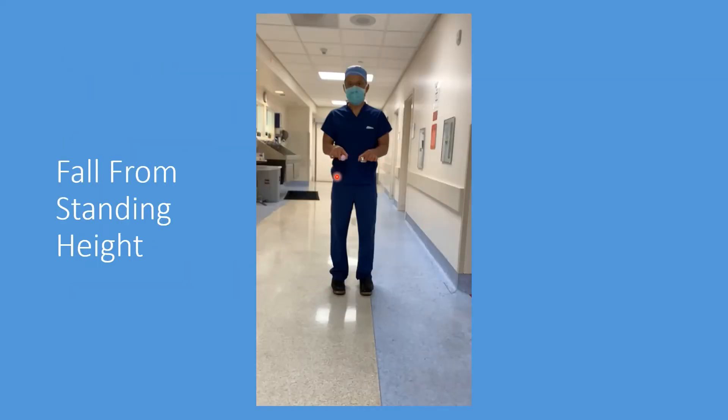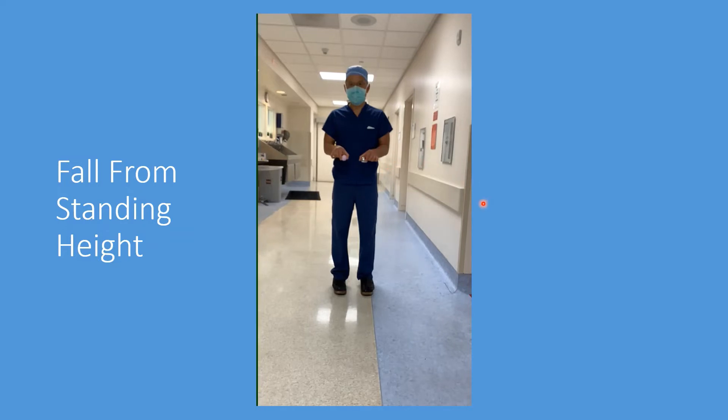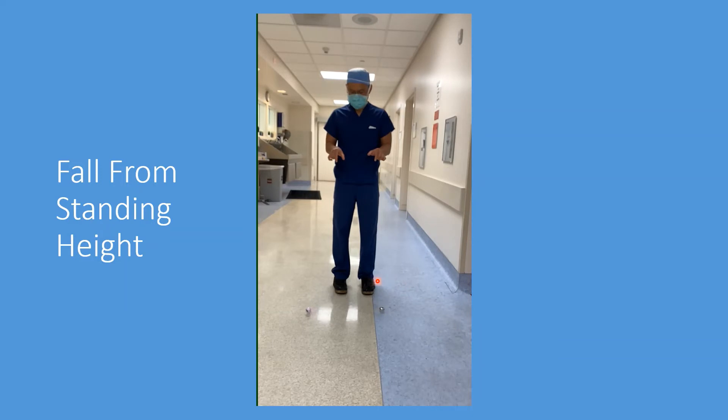We wanted to put this idea of brittleness to the test. I'm holding a ceramic ball in my right hand and a cobalt chrome ball in my left hand. We wanted to understand fragility and potential brittleness by seeing what would happen if we dropped them from a standing height. Both are extremely durable — the ceramic stayed intact and as expected so did the metal ball.